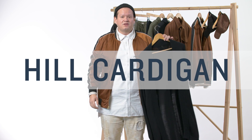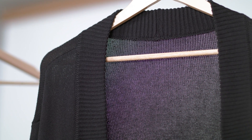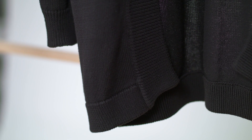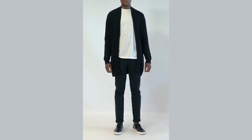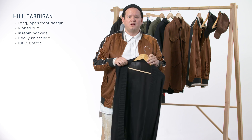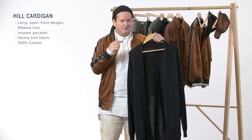The next one is the Hill cardigan. This is what you would call a long droopy cardigan. Has no front buttons. This is just meant to be worn very slouchy. Features two side pockets on the wearer's right and the wearer's left. Again, this one's super long. It's not meant to be worn by everyone, but if you got the swag, this is the one.